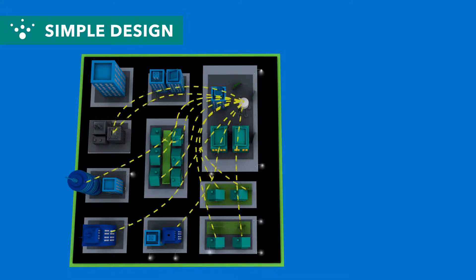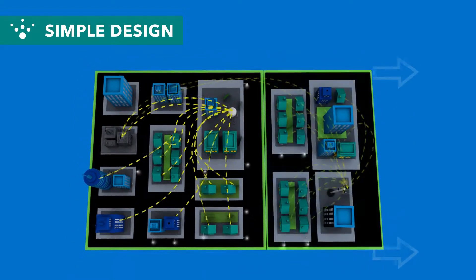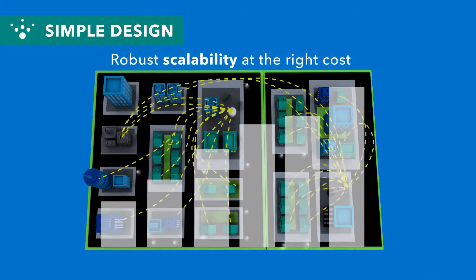The FlexNet network is also a uniquely simple solution. Its infrastructure is designed with a minimal footprint, allowing utilities to operate efficiently with the option to add additional base stations over time as their business grows, so you get robust scalability at the right cost.